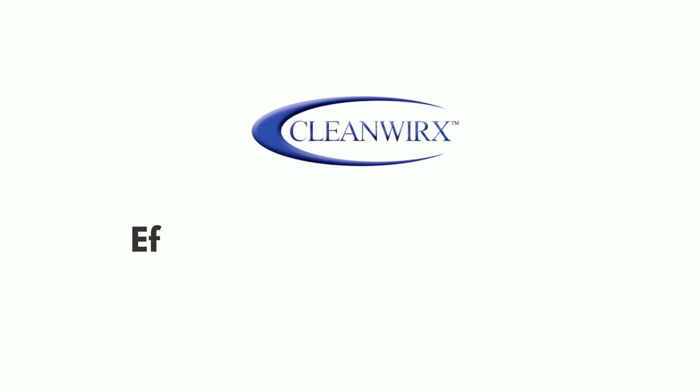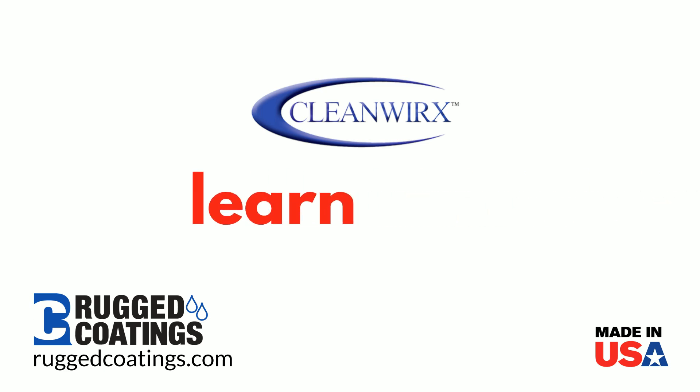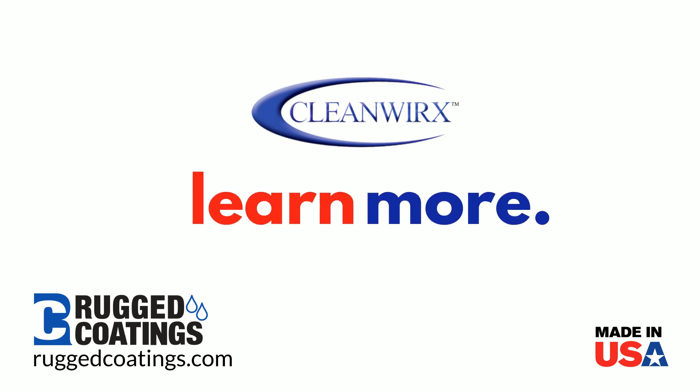Decontaminating metal with CleanWorks is the key behind effective, efficient, and economical corrosion prevention strategies. CleanWorks enhances coating adhesion and performance across the board for stronger, longer corrosion protection of metal assets. To learn more about CleanWorks, or to ask us what CleanWorks can do for your project, contact Rugged Coatings.